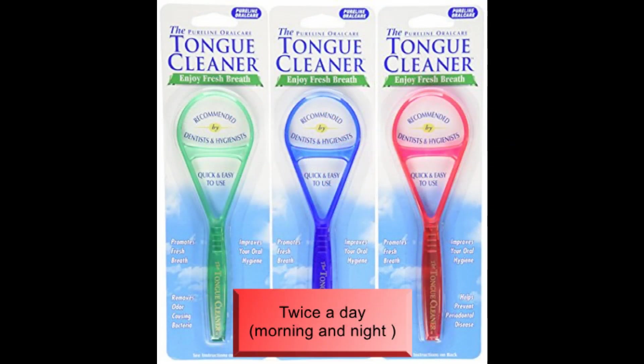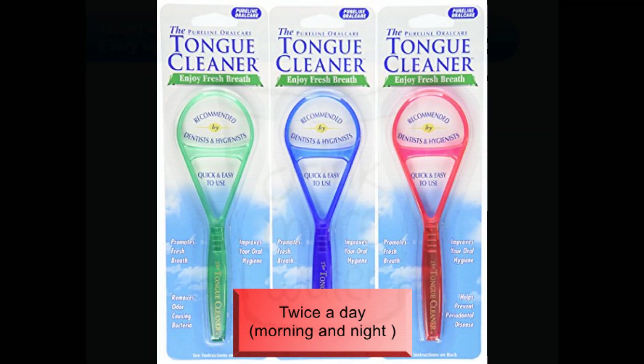Tongue cleaning is as important as brushing. Make sure to use a good tongue cleaner. Gently rub your tongue once or twice with the tongue cleaner, and thereafter rinse properly.